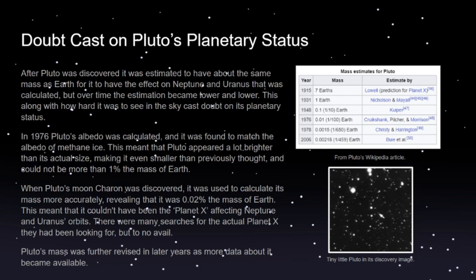Not helping its case, in 1976 Pluto's albedo was calculated — a planet's albedo is how bright it is, how much light reflects off of it. It was found to match the albedo of methane ice, which is very reflective and bright. This meant that Pluto appeared a lot brighter in the night sky than its actual size warranted, making it look bigger — meaning Pluto was actually even smaller than it appeared. It could not be more than one percent the mass of Earth.